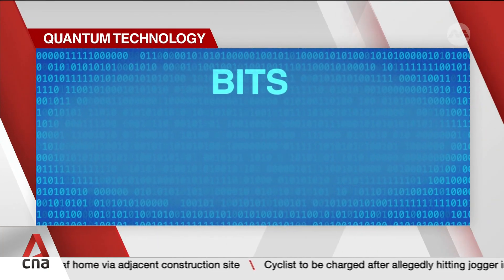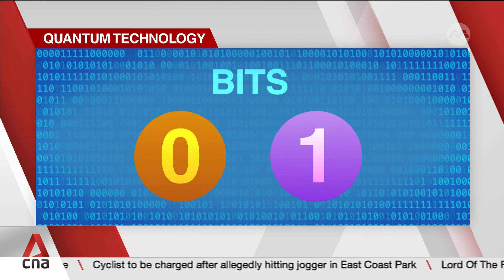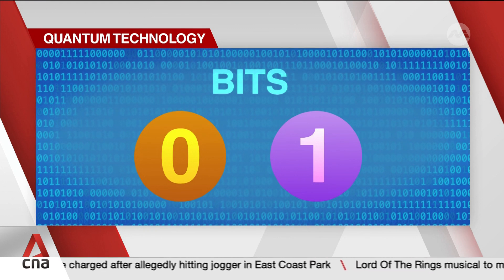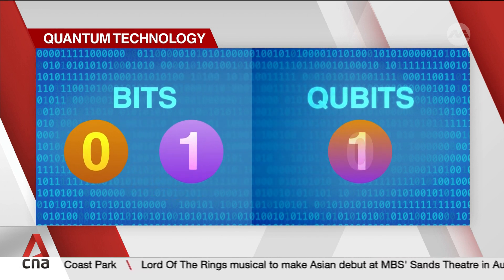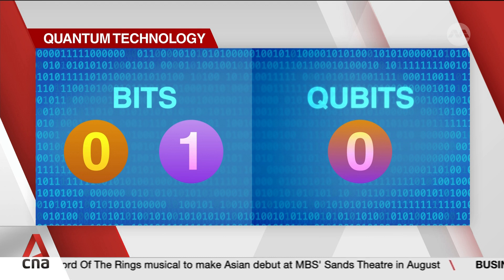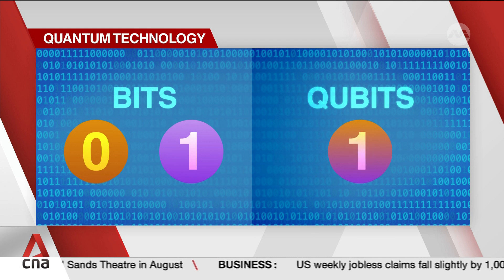So what gives quantum computers an edge? Traditional ones that you and I use work on what's called bits, storing information as either ones or zeros. Quantum computers use quantum bits, or qubits, which store information as both 1 and 0, representing multiple possibilities simultaneously.